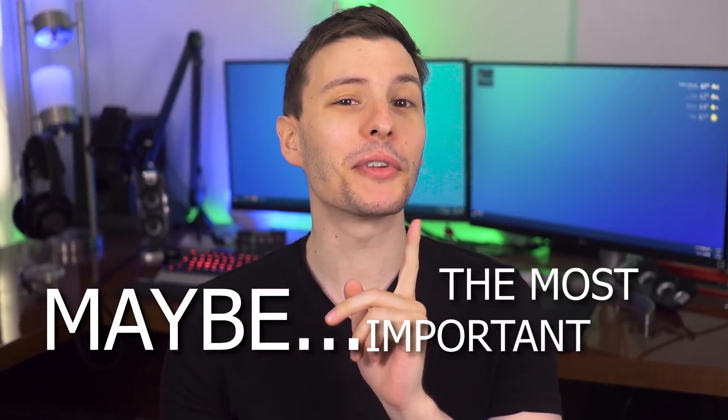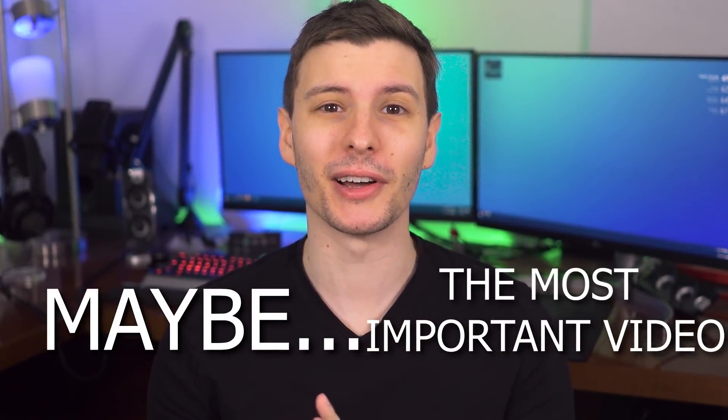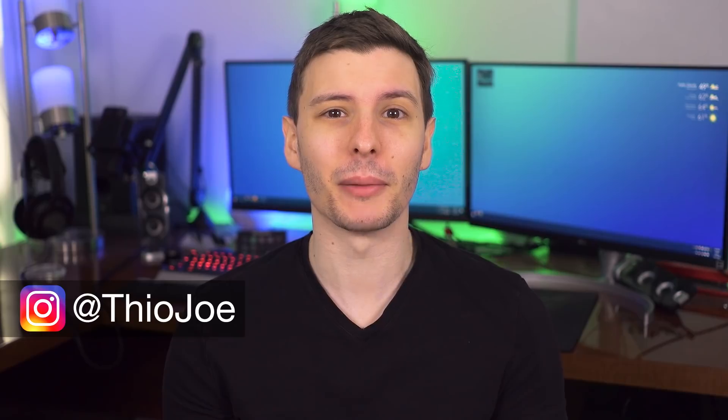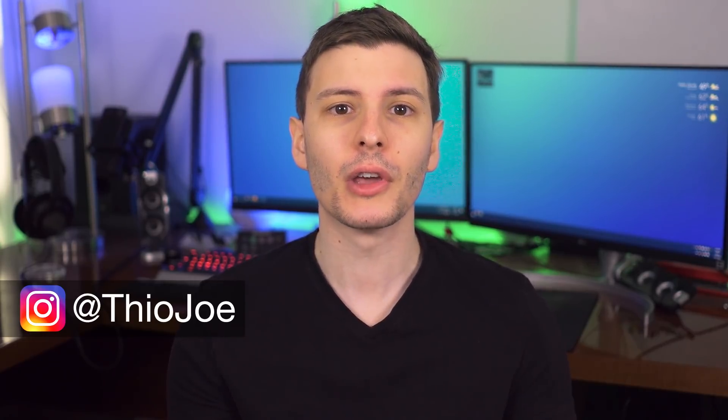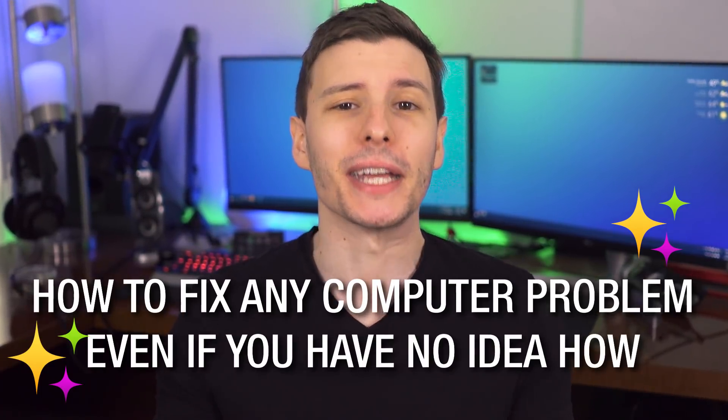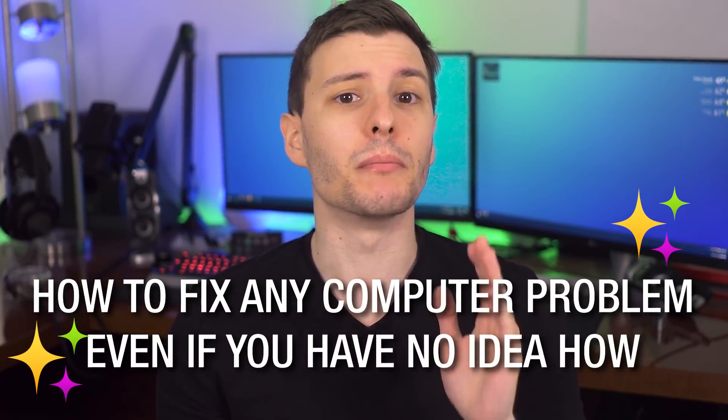This could be the most important video you've watched in a long time. I'm going to teach you what computer experts do not want you to know — well, actually it's the exact opposite. They probably really wish you would know all these things because it would make their lives easier doing tech support. Basically, this video is going to teach you the art of how to fix any computer problem, even if you have no idea how, and even if you are not a computer person.